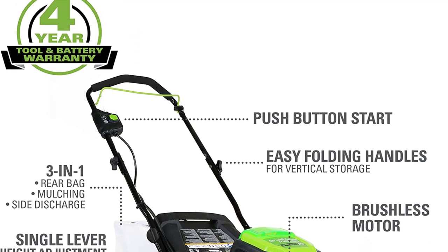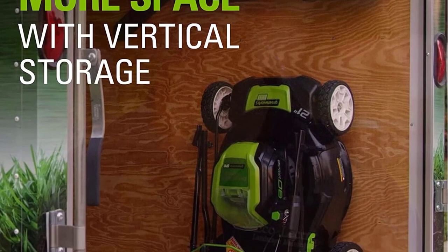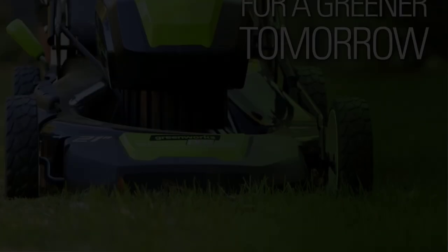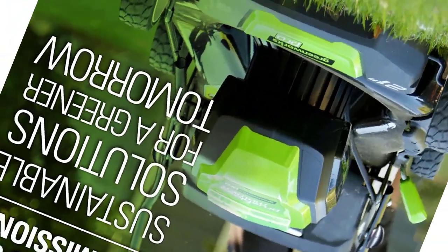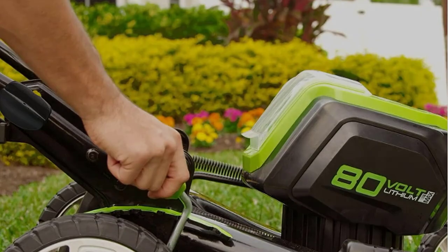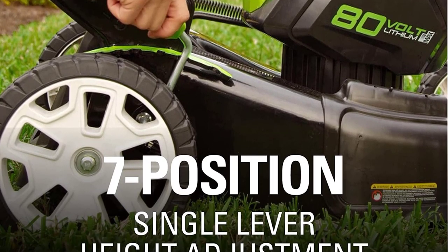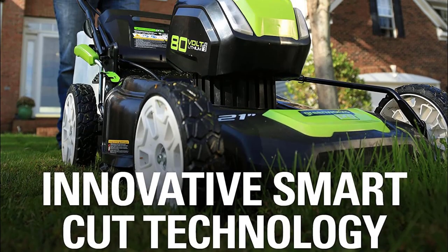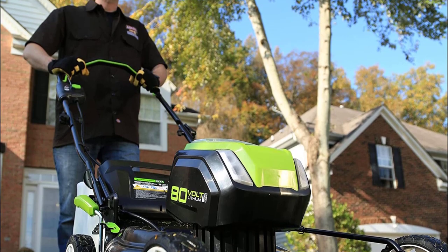Greenworks' one-battery-fits-all Pro ATV system includes over 20 tools to choose from. The commercial-grade Pro ATV system is perfect for professionals and yard warriors wanting more power. Great for a yard up to 1 acre with a battery runtime of up to 60 minutes. The Greenworks ATV21 cordless lawnmower features a durable steel deck, large 10-inch rear wheels, and SmartCut load sensing technology.